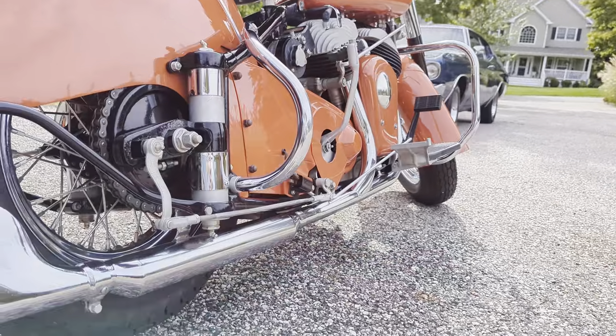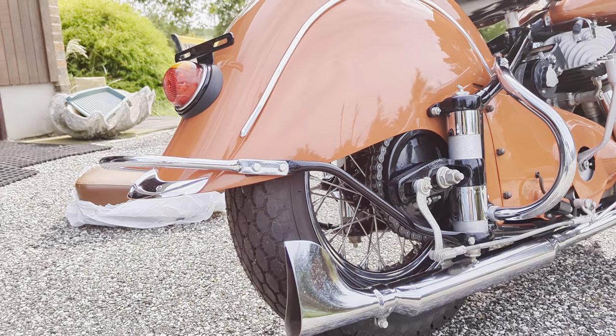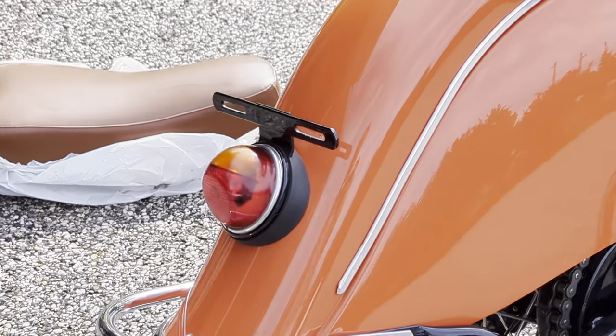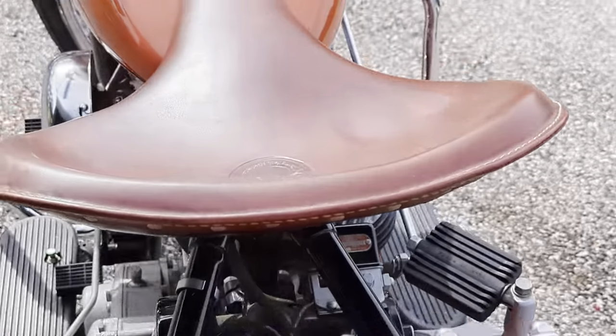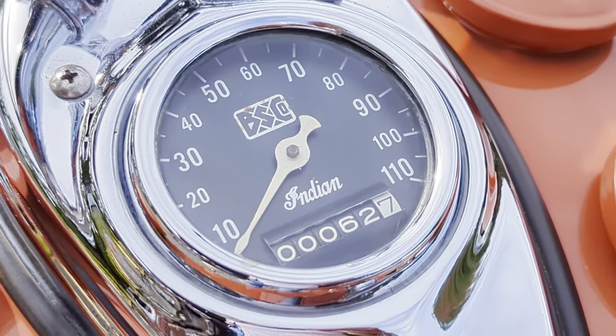Look at that fishtail. Indian's the one that invented that. So cool. Showing 62 miles.